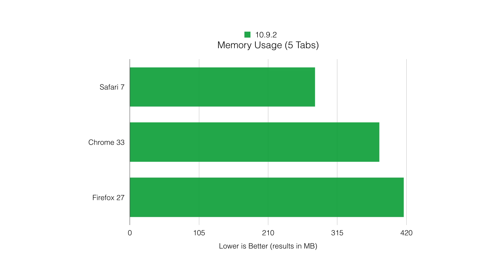The last test is a memory usage test. Safari 7 was in first place, and Firefox was in last place yet again.